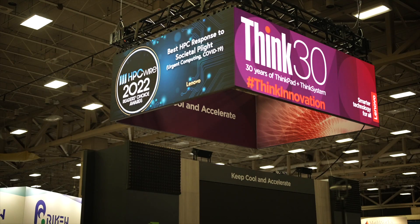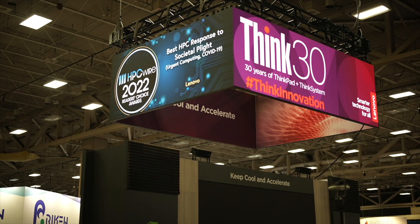Hi everyone, I'm Doug Black, Editor-in-Chief at InsideHPC. We're at the SC22 conference in Dallas, and with me is Martin Heagel. He's with Lenovo — he's Lenovo's Director of HPC Customer Solutions. Martin, welcome.